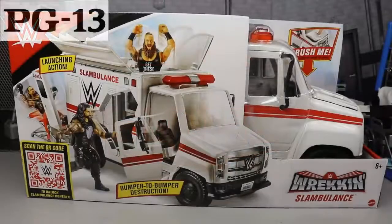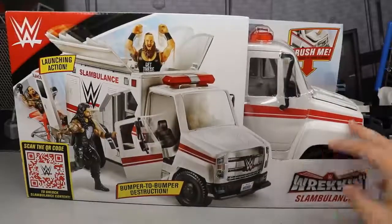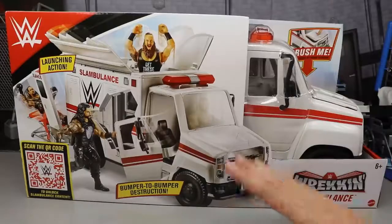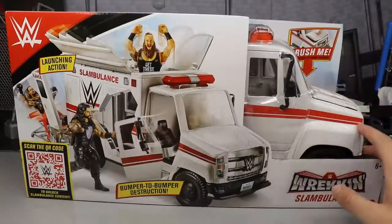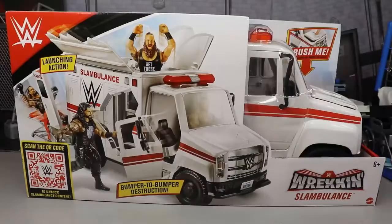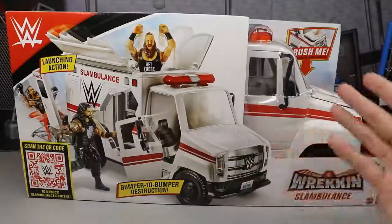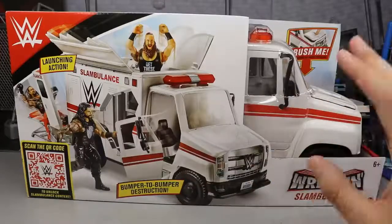Welcome everybody to a My Damn Toys video! Today we have a brand new WWE action figure playset review — the WWE Mattel Wrecking Slambulance. This thing looks like a beast, it's big, I've got figures for comparison, we're going to put some guys in there, show all the features, and do a full in-depth review.